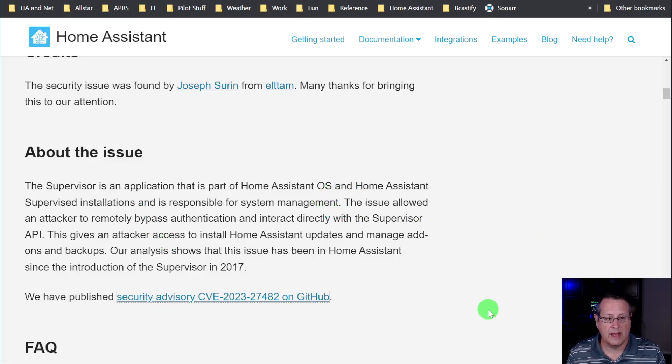The vulnerability allowed an attacker to remotely bypass authentication and interact directly with the supervisor API. It gave an attacker access to install Home Assistant updates and manage add-ons and backups. Analysis shows this issue has been in Home Assistant since the introduction of the supervisor in 2017, and there is a CVE on GitHub.